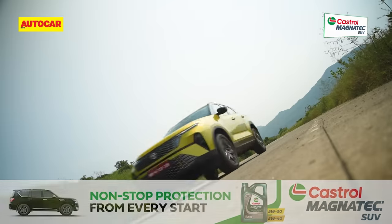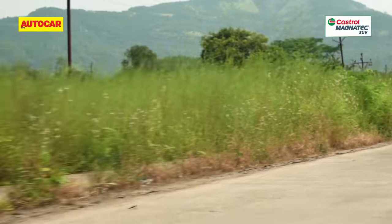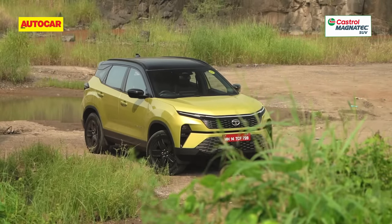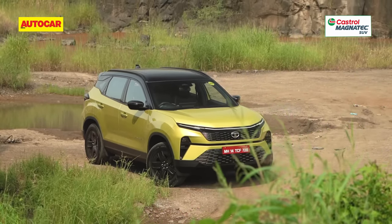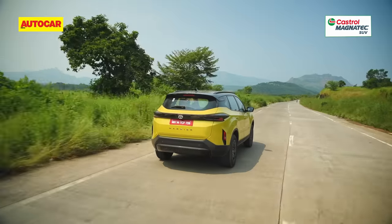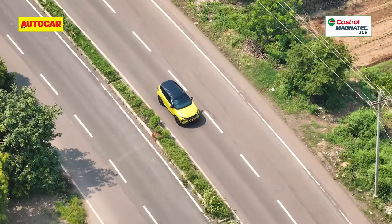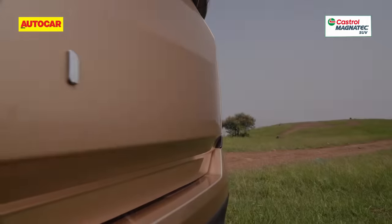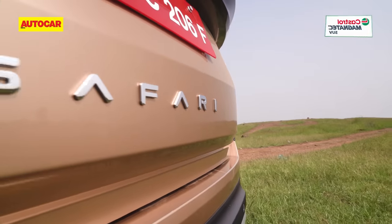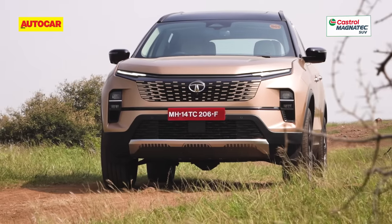However, a petrol engine is missed, and punchy as the diesel is, it's not as refined as it ought to be. In the big picture, the Harrier is now a far more complete package and a Tata you'd be happy to spend big money on — expect to see a lot of them on our roads. If it's three-row flexibility you're looking for in your next SUV, the updated Tata Safari will be of interest — stay tuned for our review.